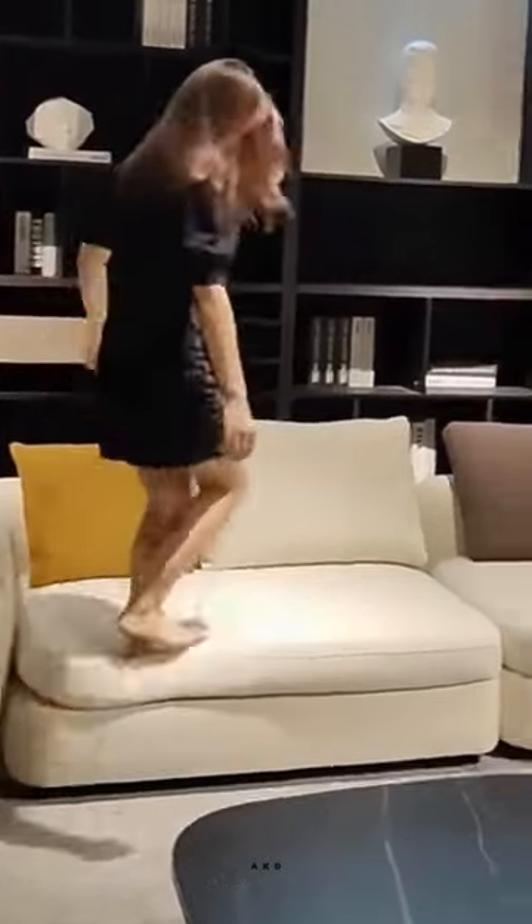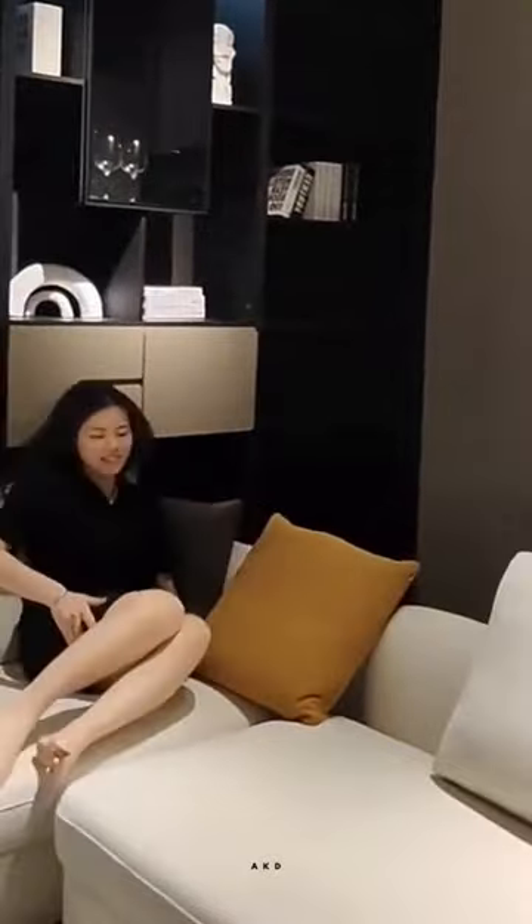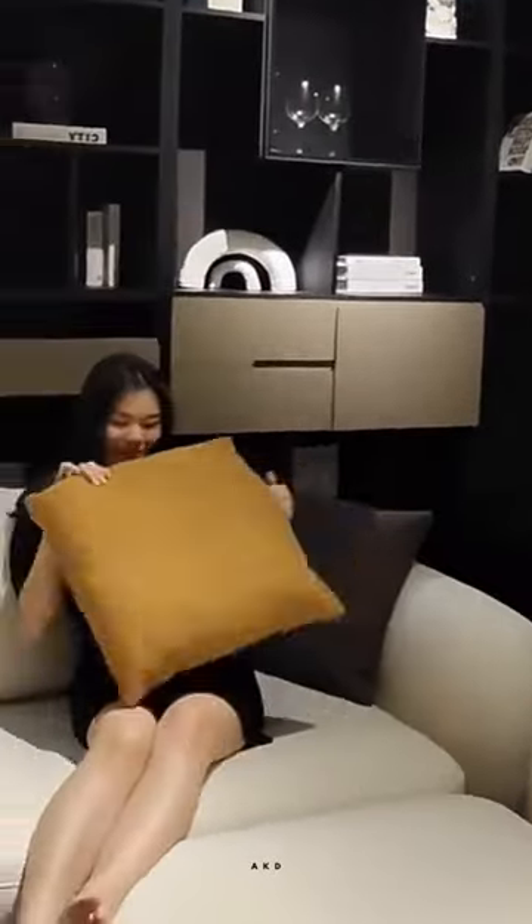Introducing the latest addition to our collection of luxurious living room furniture: the six-seater leather sectional L-shaped sofa set. This stunning piece of furniture is designed to elevate your living room decor while offering unparalleled comfort and relaxation.